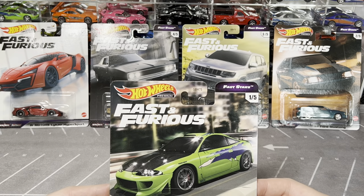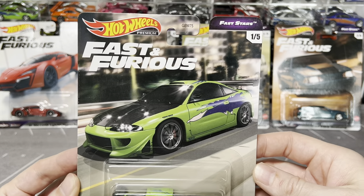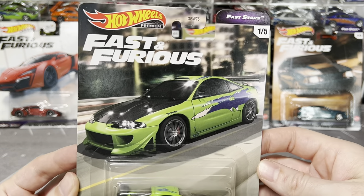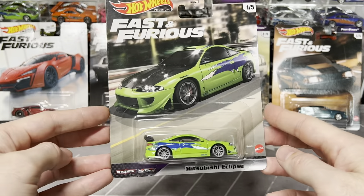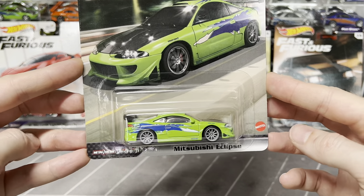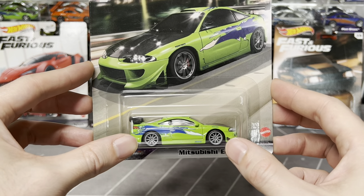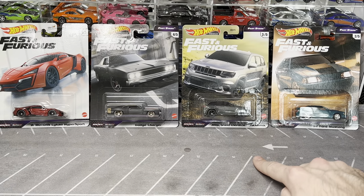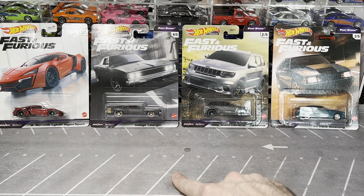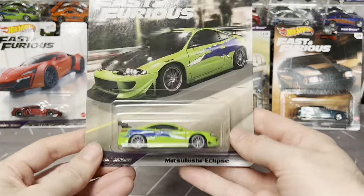Next is the Fast Stars set - Hot Wheels keeps coming up with slightly different names: Original Fast, Fast Stars, Fast Superstars... everything they can think of with the word 'fast.' This set does have an OG car from the first movie. I like this wheel choice better than the Original Fast's chrome five-spokes. I have the whole set: the Mustang, Track Hawk, Charger, and the Hypersport. Not a bad set and I was able to get the full one.